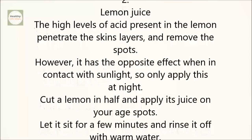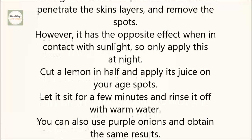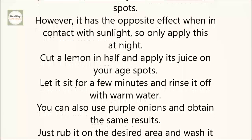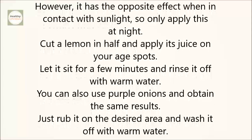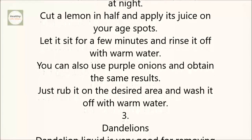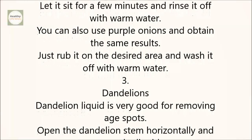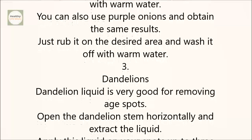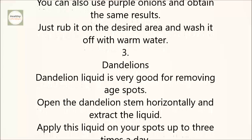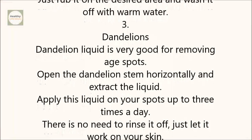Lemon Juice: the high levels of acid present in the lemon penetrate the skin's layers and remove the spots. However, it has the opposite effect when in contact with sunlight, so only apply this at night. Cut a lemon in half and apply its juice on your age spots. Let it sit for a few minutes and rinse it off with warm water. You can also use purple onions and obtain the same results — just rub it on the desired area and wash it off with warm water.